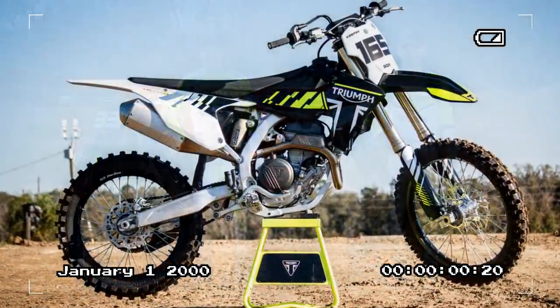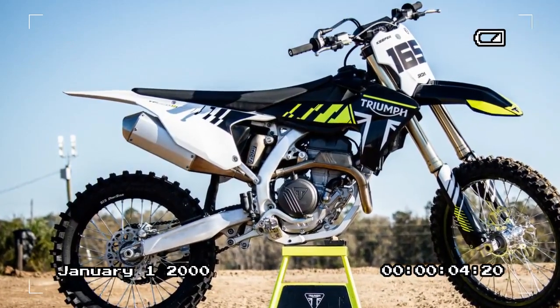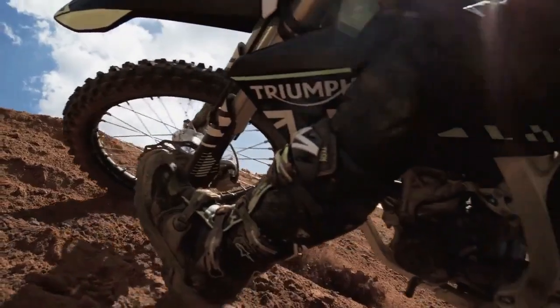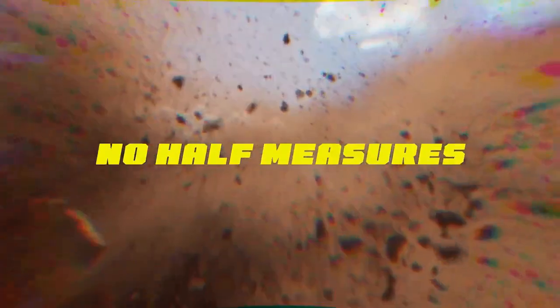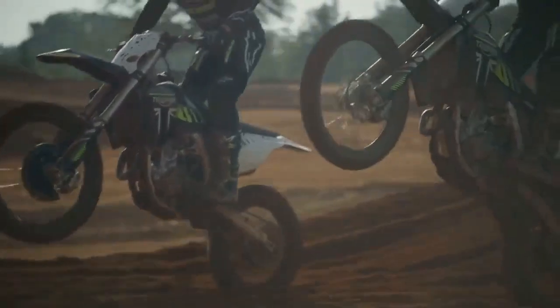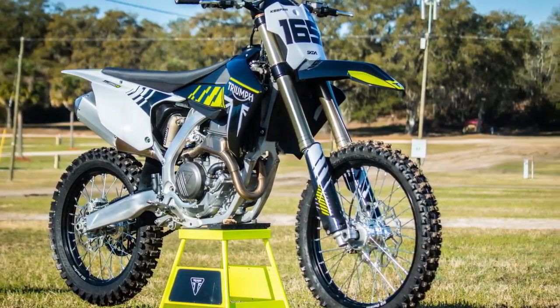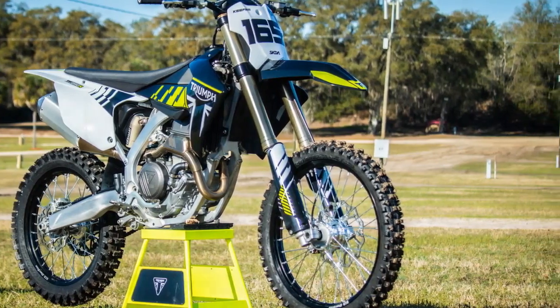As we anticipate delving deeper into its electronic mapping system and pitting it against the competition, one thing remains certain: Triumph has introduced a genuine contender, a game-changer for the brand, to the dirt bike arena. It's a ride guaranteed to bring joy to every rider who straddles it, and perhaps secure a few trophies along the way. Triumph throws down the gauntlet — a look at the 2024 TF250X.